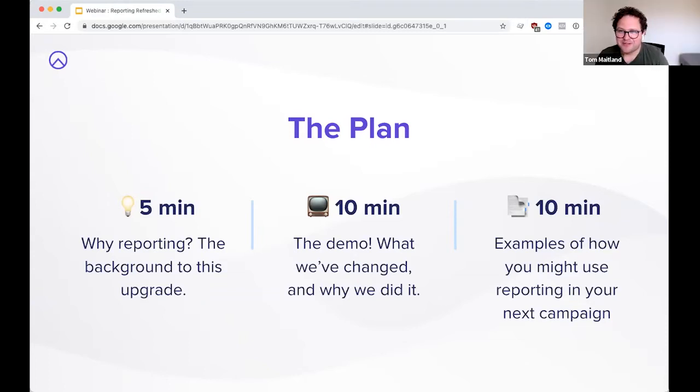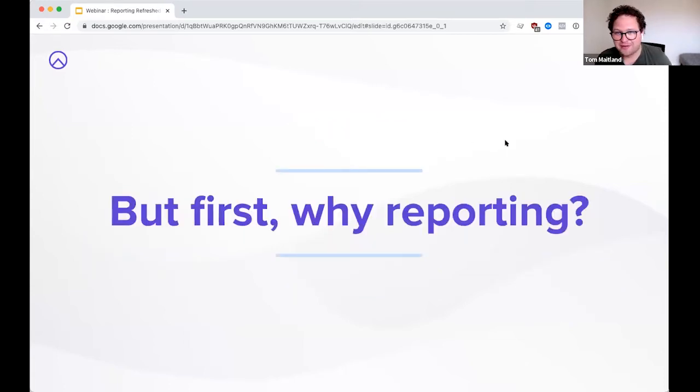Thanks James. Hi everyone. I'm going to start by acknowledging the land I'm calling in from — the beautiful Healesville, Wurundjeri country — and pay my respects to elders past, present, and emerging, and recognize this land was never ceded. I'm here to talk to you about why reporting. We're really excited about this upgrade. The team has been working on it for about two months and working really hard. I want to go through the background of why we made this change, and give you a peek behind the scenes of our decision-making process.